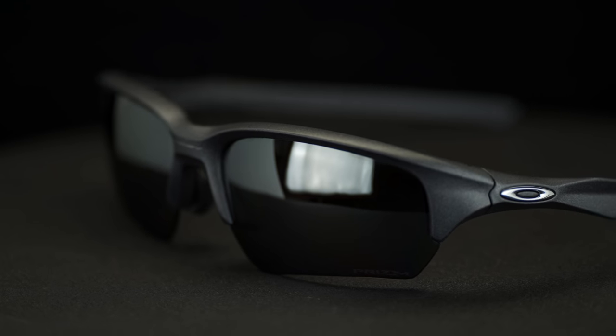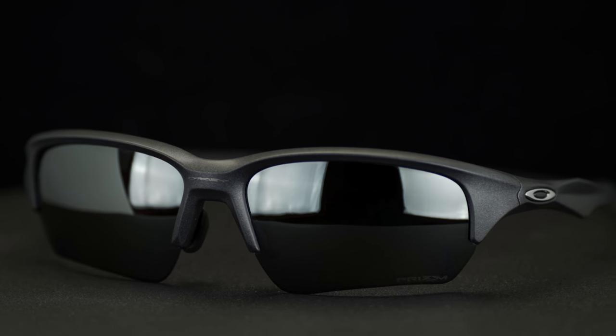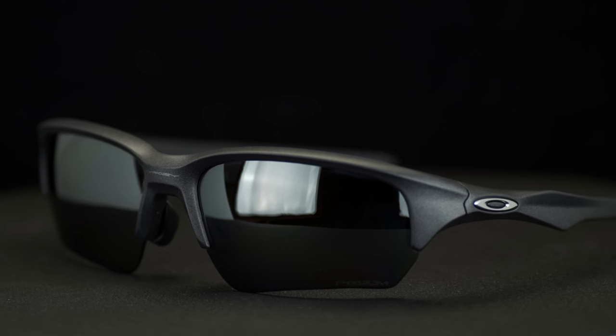What's great about the Flak 2.0 XL is that it has a taller lens, which really helps when you're teeing up and don't want to look underneath the frame. You kind of want your chin up. We actually have a whole video on how to pick golf glasses — what ingredients make a really good pair of golf glasses — so check the description for a link.